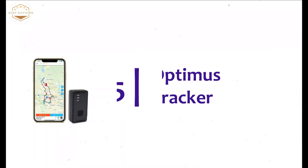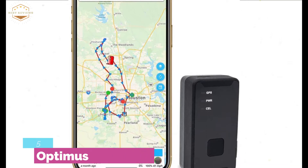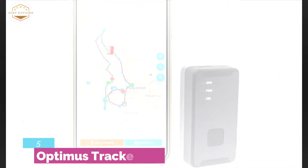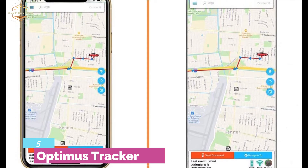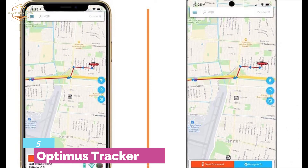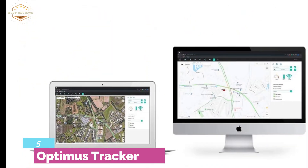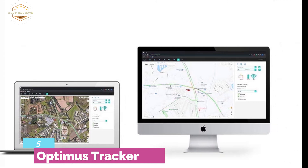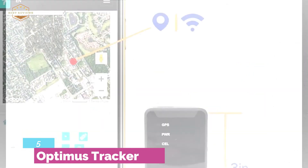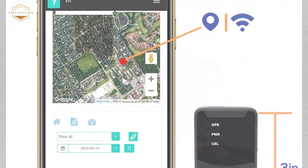Starting our list at number 5, the Optimus Tracker. Simply a nice item made of great quality. Ideal for tracking people, items, and vehicles, so it is a standard item for all. Using it is easy with Android and iPhone apps for fast tracking. It will inform you about movement, entering or leaving areas, speeding, low battery, and so on with text and email message alerts. There is an interesting feature called special routing, which is helpful for investigators.